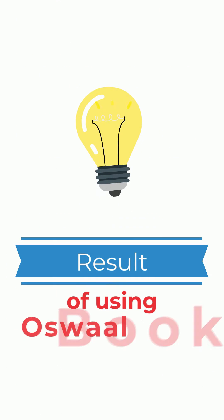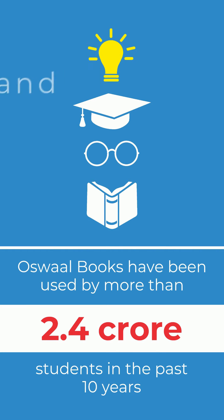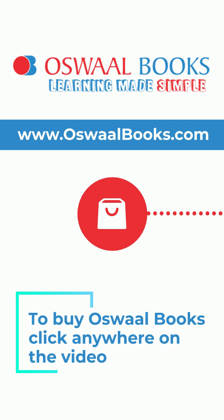Oswal Books have been used by more than 2.4 crore students in the past 10 years and have improved results of students by up to 36%. To buy Oswal Books, click anywhere on the video.